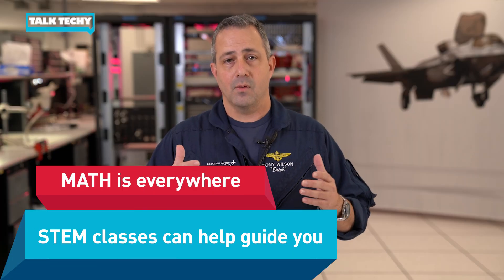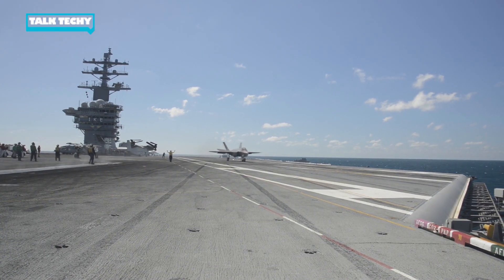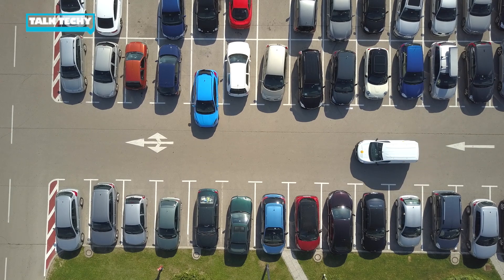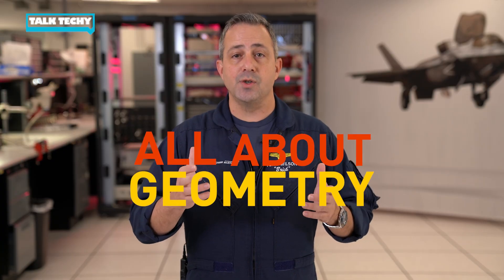Hopefully, as you're sitting there in your class or in front of your computer watching this video, you've come to learn we use math everywhere — from landing an F-35 aboard an aircraft carrier, putting rockets in space, to even pulling your car into a parking spot. It's all about geometry. So I challenge you: embrace those STEM classes for everything they're trying to teach you, because next, it's going to be your turn to solve the problem.